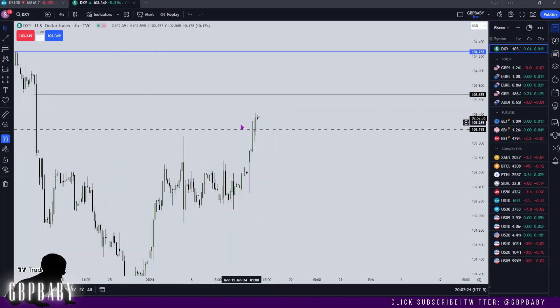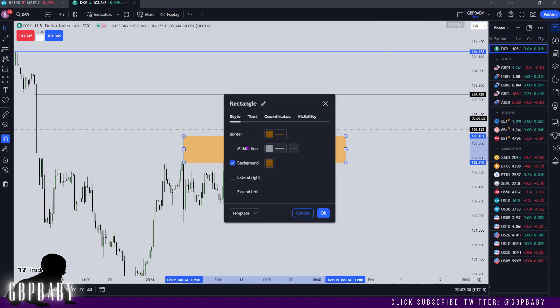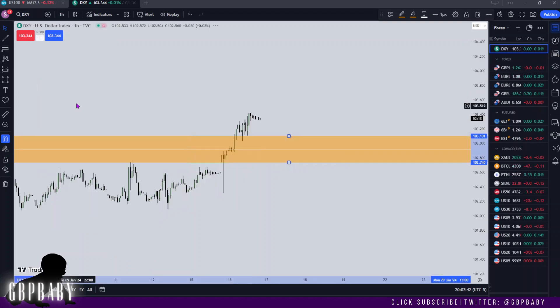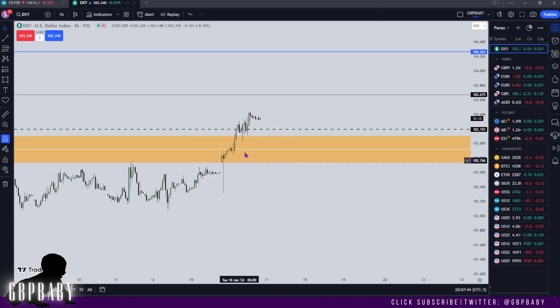In terms of Dixie on the four hour, the lowest I'd really expect us to trade — we have this wick on the four hour — this wick should provide support. If we do trade lower on dollar, we can look at the 50% level of this wick; that's the lowest I'd want to see price trade on dollar. I'd like to think it finds support up here, but we may want to dip down lower.